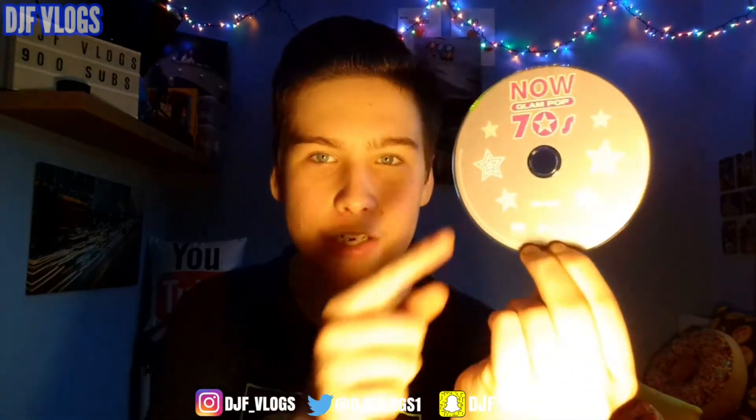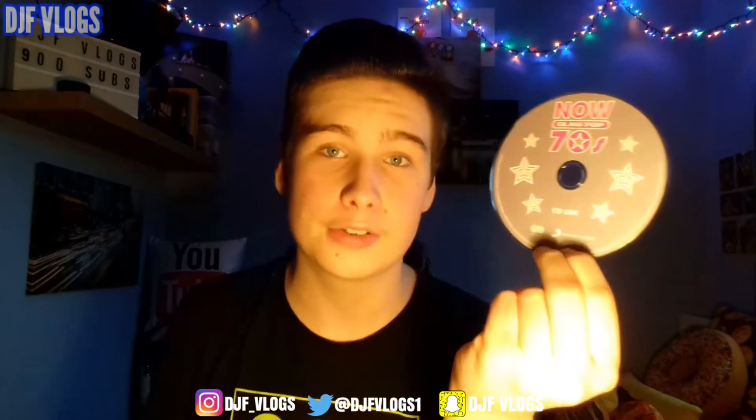Now let's move on to the CD artwork. Like their previous album, they are only doing four discs. Starting off with CD 1 — I really do like this, I think it looks really nice. You've got a silvery background, you've got the title at the top — Now Glam Pop 70s — and you have stars on the disc, which looks really nice. Down the bottom it says CD 1.